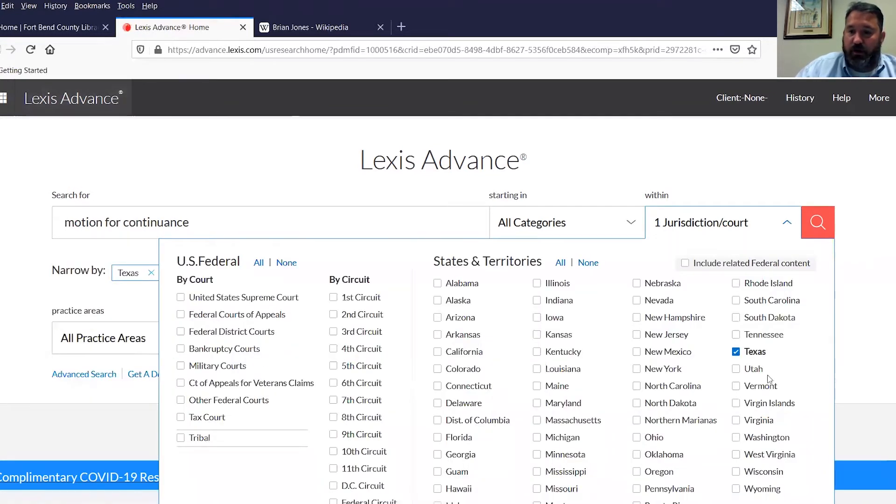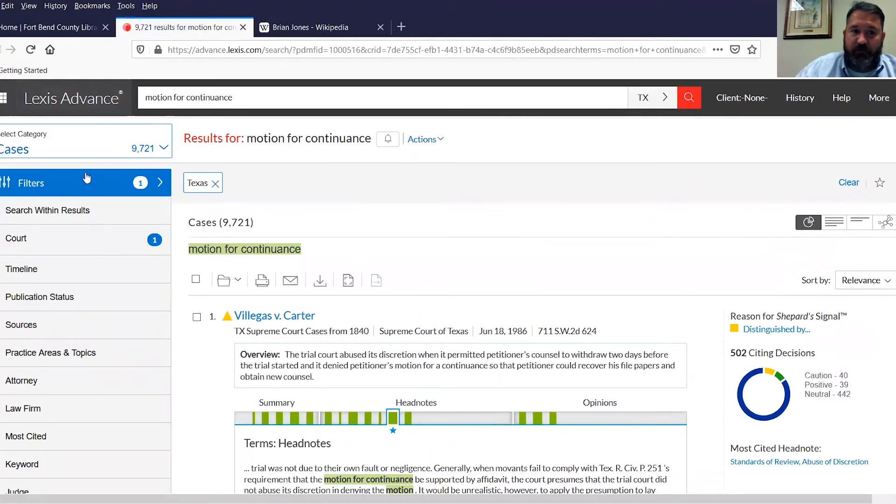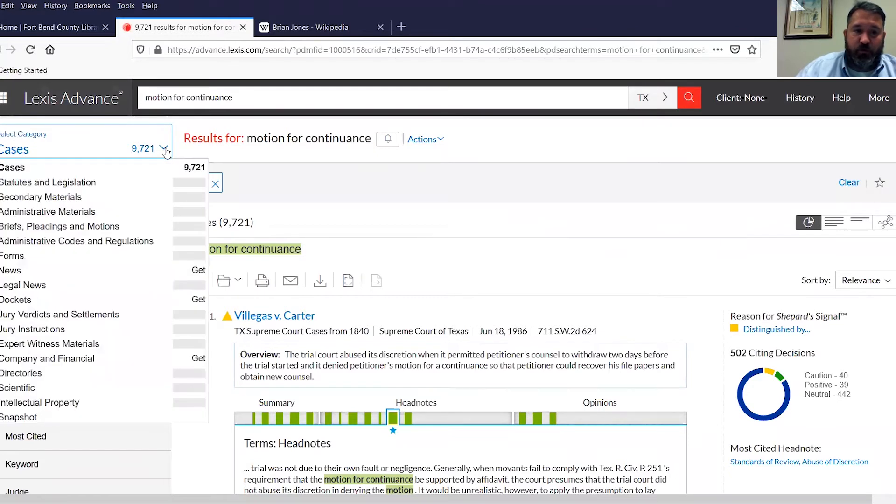I've chosen Texas as my jurisdiction. Of course I can choose federal or as many jurisdictions as I want, but I'm most interested in things in relationship to Texas. I'm going to hit the search button over on the right. It's come up with results in the upper left under particular types of categories. It always lists cases at the top — there are 9,721 cases brought up. It's a big issue. Lawyers sometimes procrastinate and get close to trial and ask the court for a continuance — that's an issue that comes up pretty substantially.